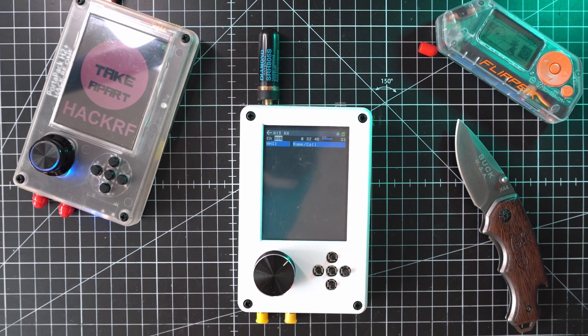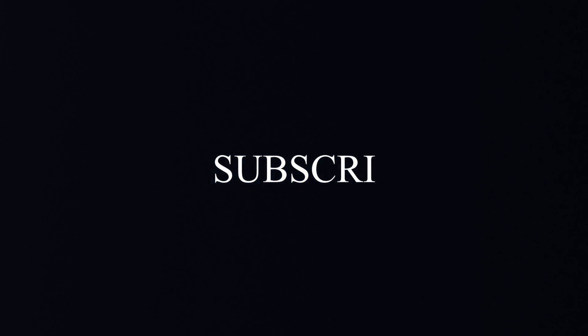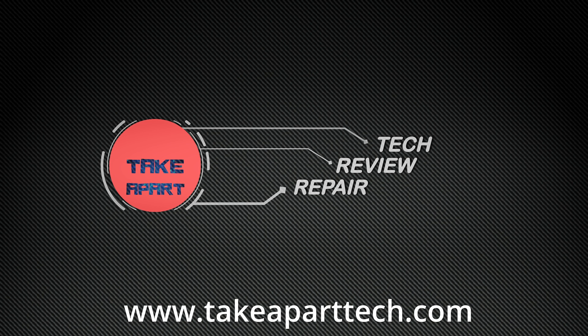So stay tuned. And that's all for today. Thanks for watching and see you next time. Bye.